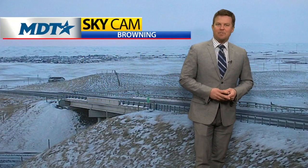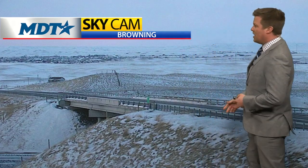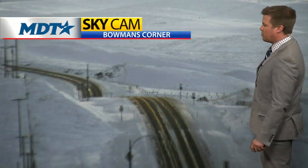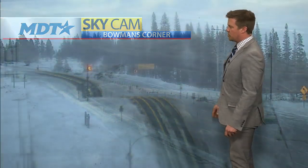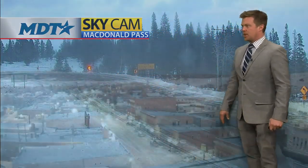Welcome back everybody, looking at some of the sky cams around the states. Much of Montana looks like the planet Hoth. Here in Browning we've had some blowing and drifting snow, winds gusting up to about 45 miles per hour. Doesn't look like the wind is blowing quite as bad as it was a little earlier up around Bowman's Corner Highway 200. McDonald Pass — you can see a little snow crossing Highway 12 there at the Continental Divide.